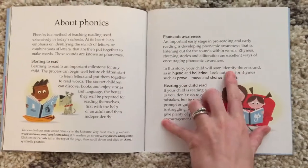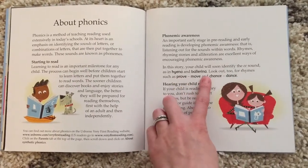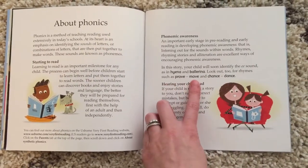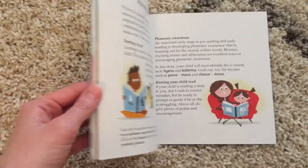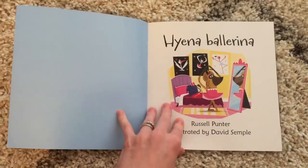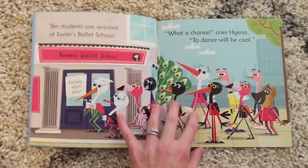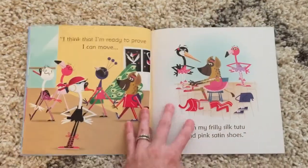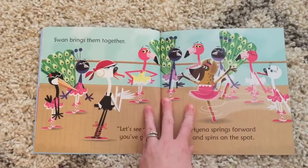In this story your child will be identifying the E sound, like in hyena and ballerina, and it also has rhyming phrases throughout the book. This is a book that is easy for your child to read with you, and the rhyming scheme and phonics allow your child to remember the text and feel more confident in reading the book.